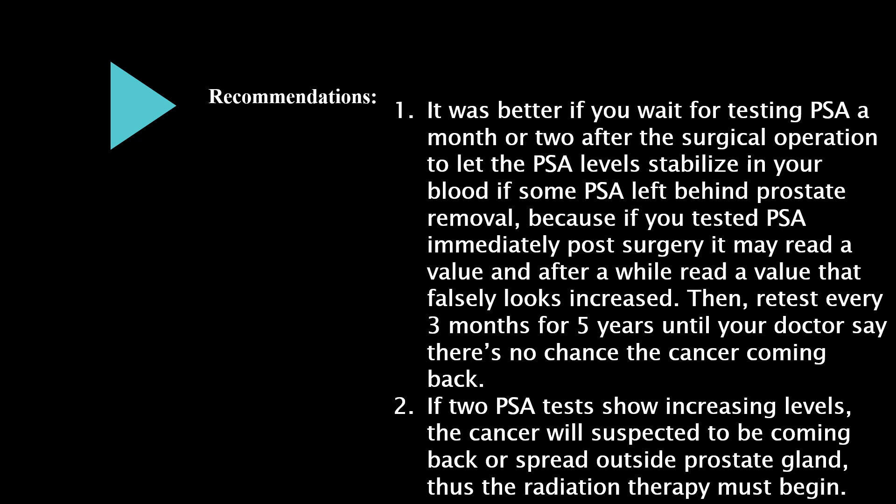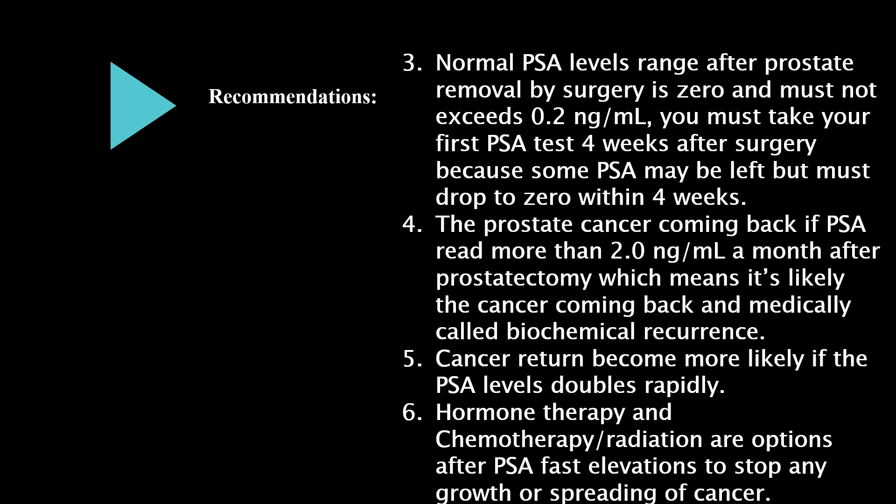If two PSA tests show increasing levels, the cancer will be suspected to be coming back or spreading outside the prostate gland, and radiation therapy must begin. The normal PSA level after surgery is zero and must not exceed 0.2 nanograms per milliliter.